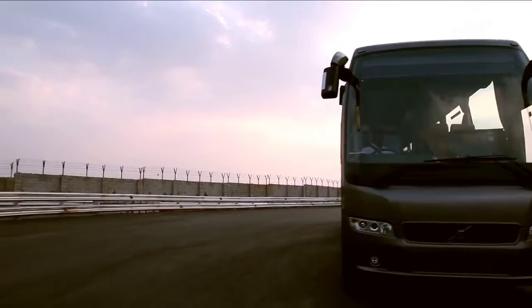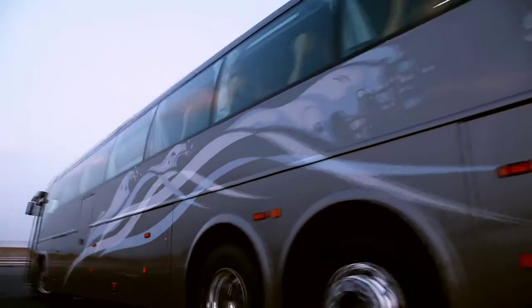Welcome on board! This film is intended to make you aware of all the safety features available on board in this modern Volvo bus, to make sure your journey is safer, comfortable, and more secure.